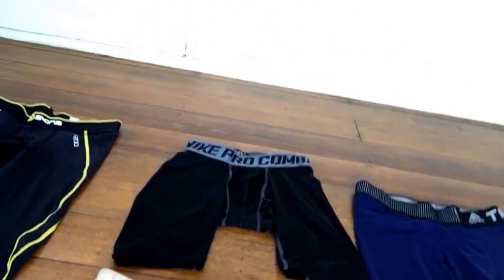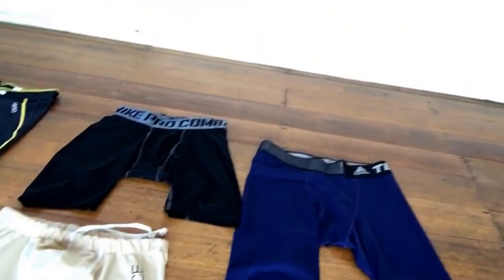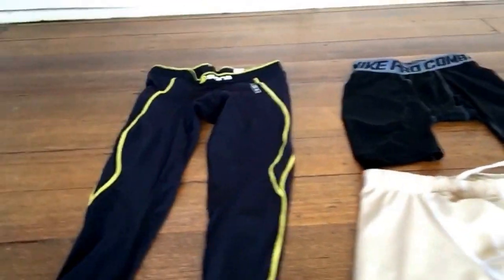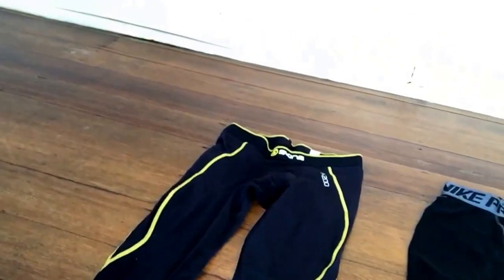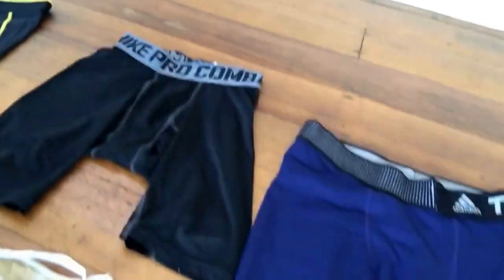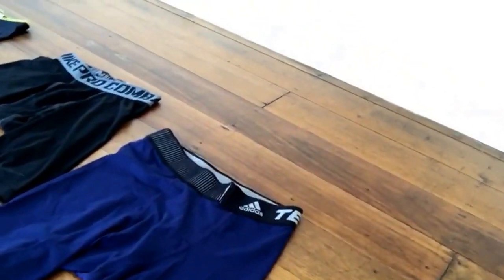When reviewing these compression shorts, sometimes it's about whether you prefer long or short style. In terms of brand popularity, Skins is the most popular one, followed by Nike Pro Combat, which is also well known worldwide. Skins is made in Honduras, which is a country in the Americas, and Nike Pro Combat is made in Vietnam or China. Body Sign is an Australian brand.